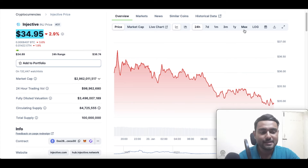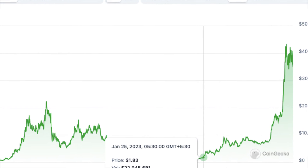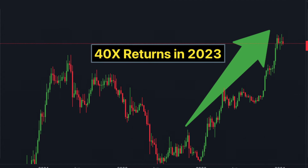To most people's surprise, Injective actually rose from the lows of about $2 back in late 2022 or early 2023 to the highs of $40 and gave amazing returns. It was one of the most prominent coins which gave huge returns back in 2023.